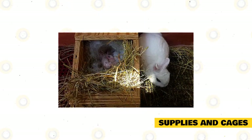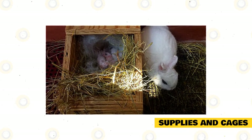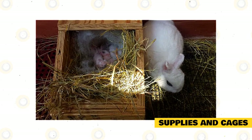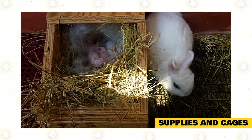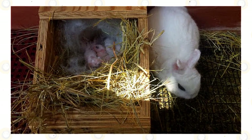Just like other rabbit breeds, Dwarf Hotot love chewing on things. If kept indoors, these will chew on anything made of wood, such as walls, fixtures, and furniture. Rabbits are very curious and may even chew on electrical wiring. To avoid accidents, place hay or chew toys inside the cage. Rabbit-proof your home too if you plan to let your rabbits roam free inside your home.